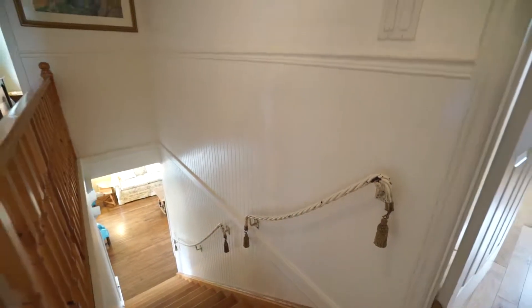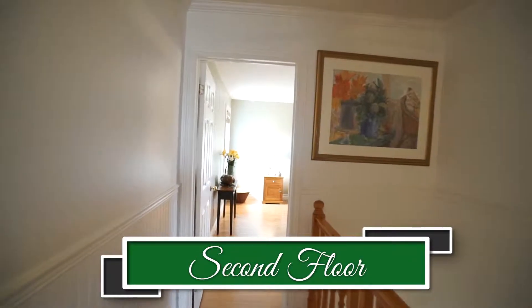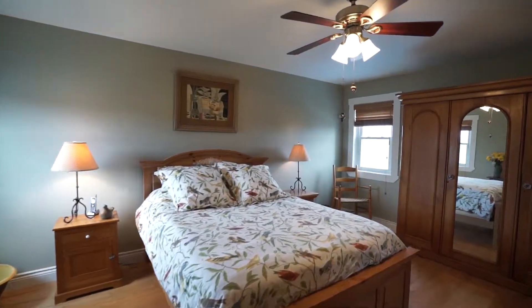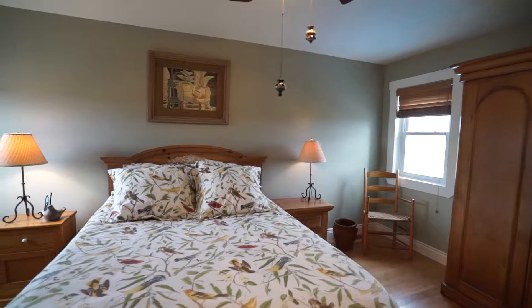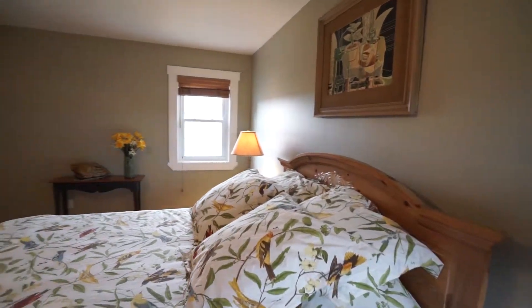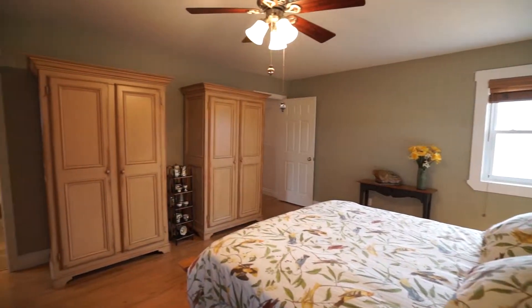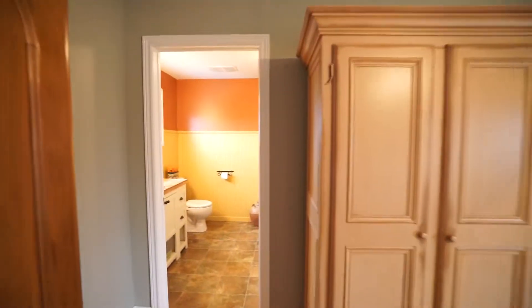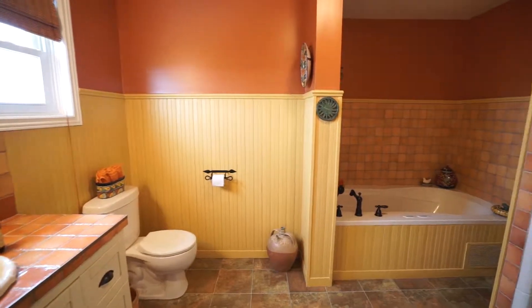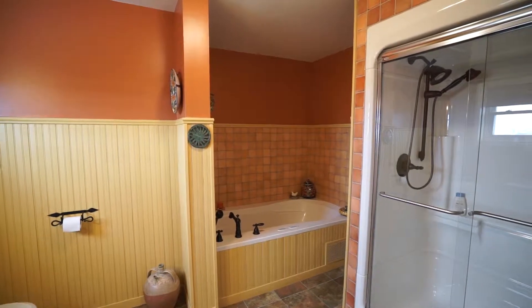We're in the upstairs hallway with lovely hardwood floors and beadboard that make this a warm hallway. Let's go into the master bedroom — it's a generous size room with great views and two matching wardrobes which stay with the house. The en suite is a real treat, totally redone by the current owners with a soothing jet tub, a sit-in shower, and ceramic tile floors.